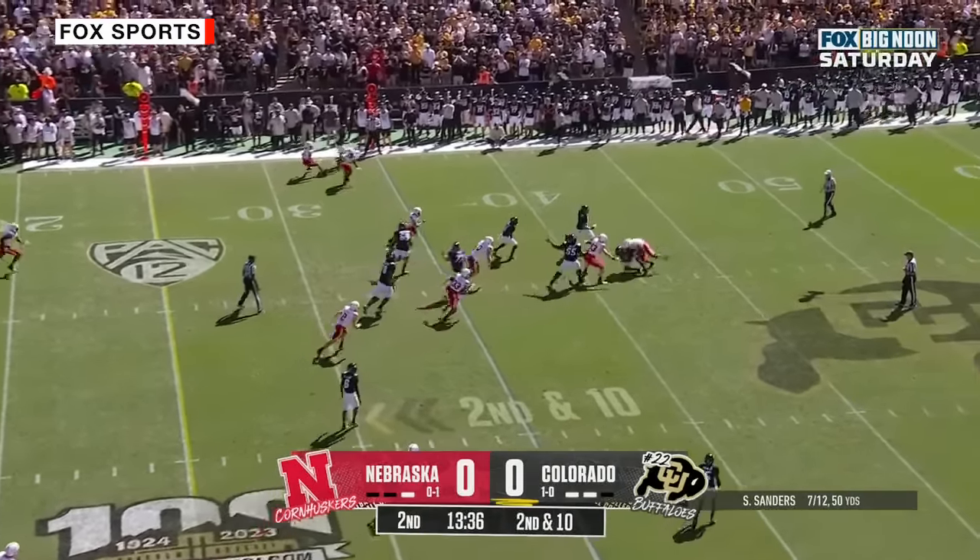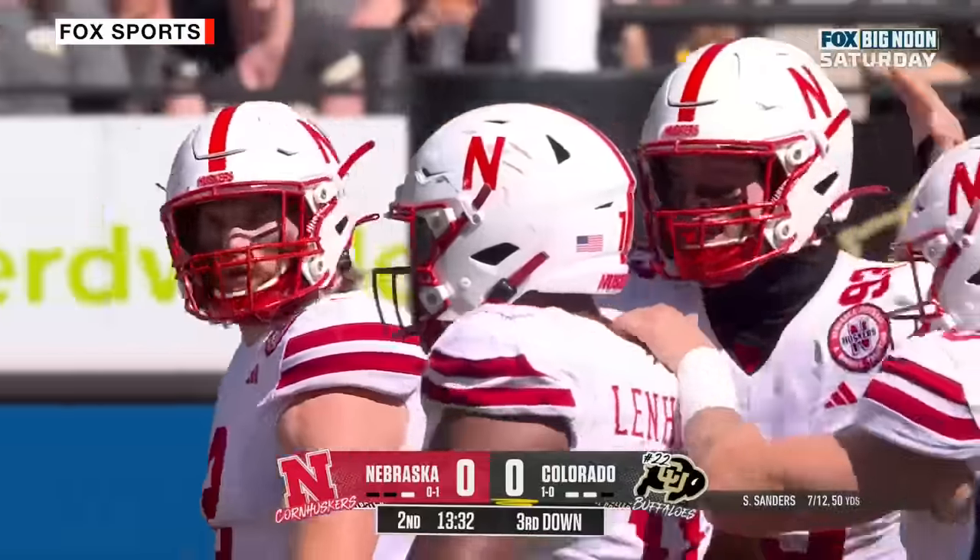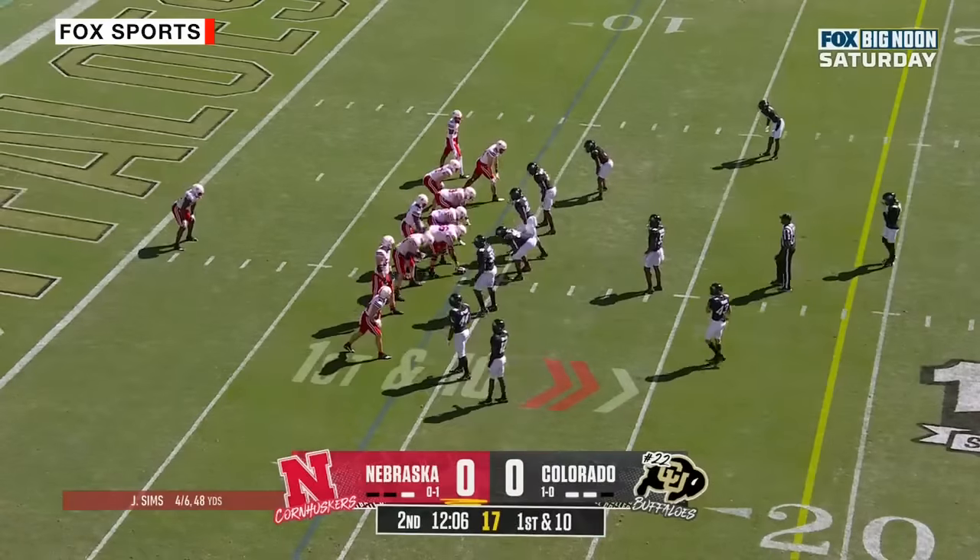Sanders in trouble — and Sanders sacked again. Nebraska applying major pressure. Second sack. First down and 10 to the 9-yard line.